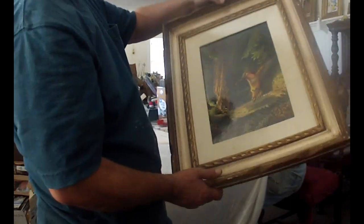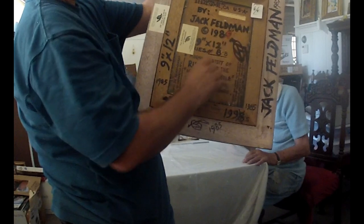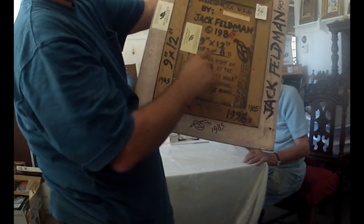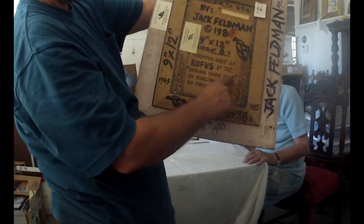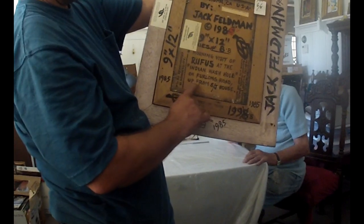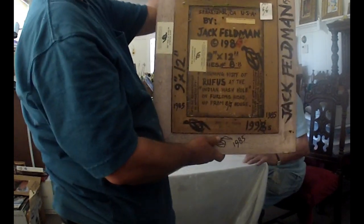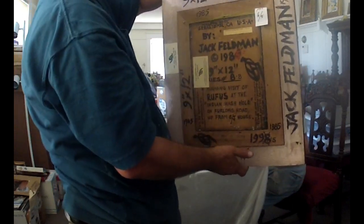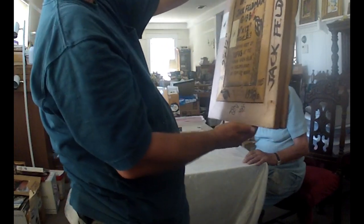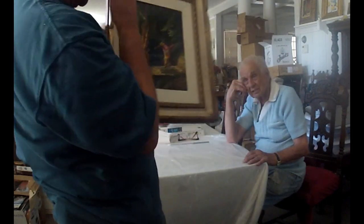I'll show the back as well. The back has all the information: Furlong Road, Sebastopol, California, by Jack Fellman, 1985. It's a 9x12 — 'Morning Visit of Rufus at the Indian Wash Hole on Furlong Road, up from Shirley and Jack's house.' And this is a board — Masonite board rather than a canvas. So it's still acrylic but it looks so smooth and glossy on this — it's beautiful.